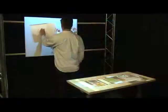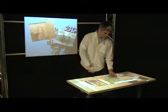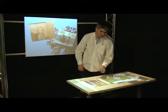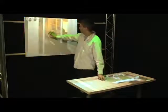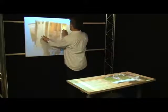Beyond simulating the behavior of interactive displays such as Surface, we consider interactions that involve the space between surfaces. For example, a user can move an object from one surface to another by touching the object on the source surface and then touching the destination surface, in that order.